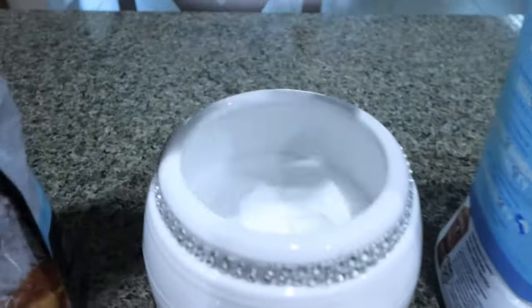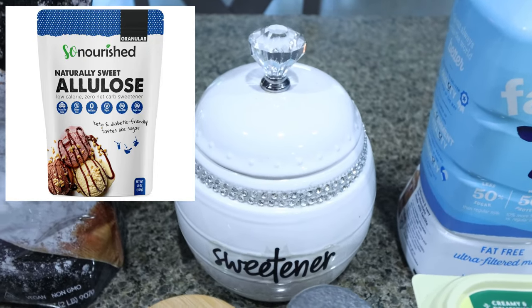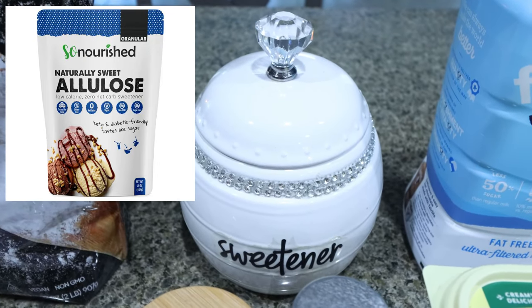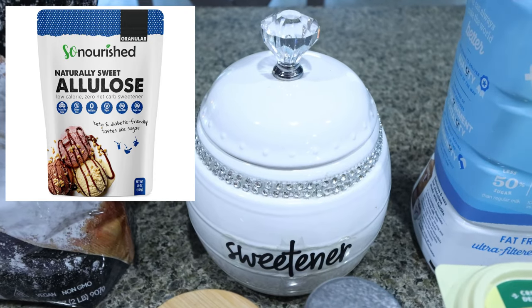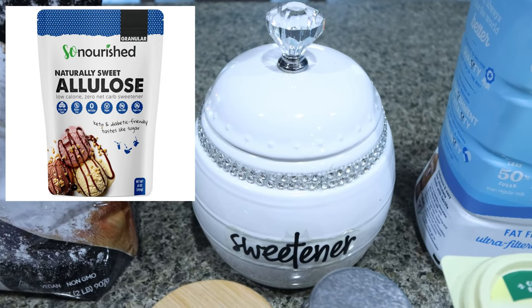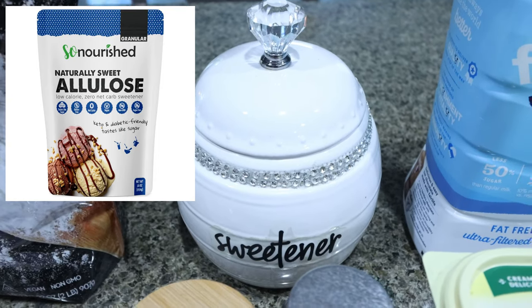I'm also using allulose — this is the sweetener I've been really loving. It's a natural sweetener alternative from figs and raisins, so it has nice clean ingredients. For me, it tastes just like regular sugar with no aftertaste. I've been absolutely loving it. I'll link it for you on Amazon.